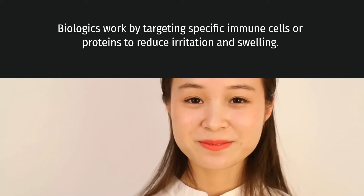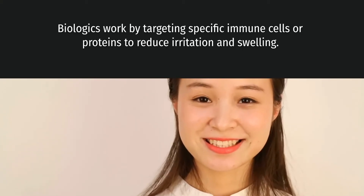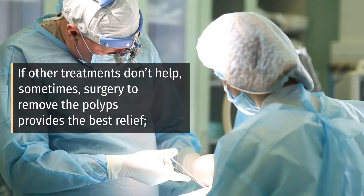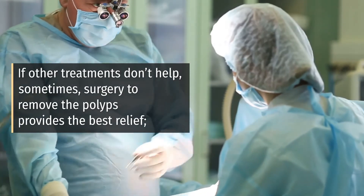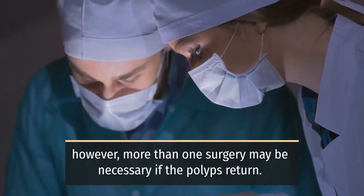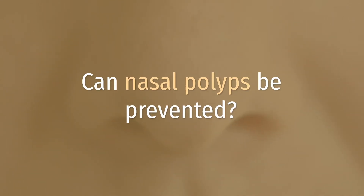Biologics work by targeting specific cells or proteins to reduce irritation and swelling. If other treatments don't help, sometimes surgery to remove the polyps provides the best relief. However, more than one surgery may be necessary if the polyps return.